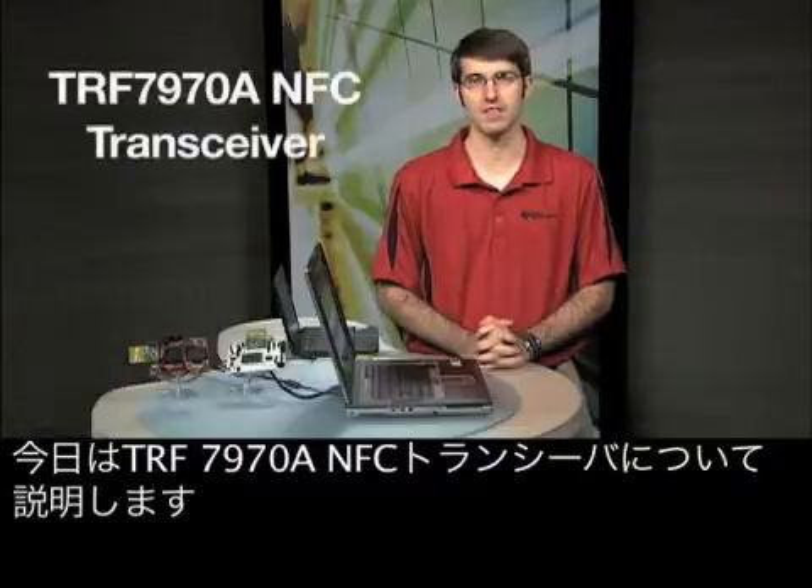Hello, I'm Eddie Lacoste, Embedded RF Applications Engineer. Today I will talk about the TRF7970A NFC transceiver.